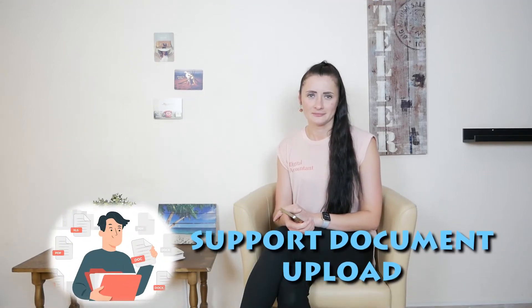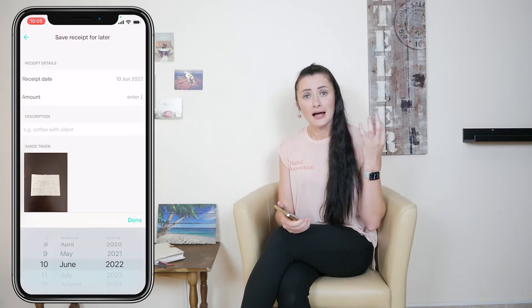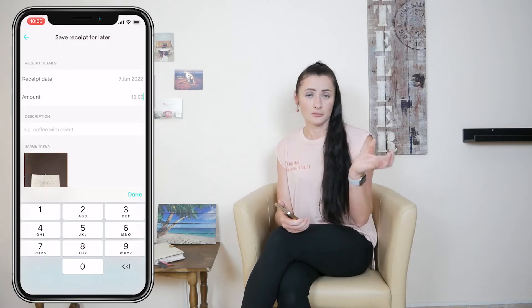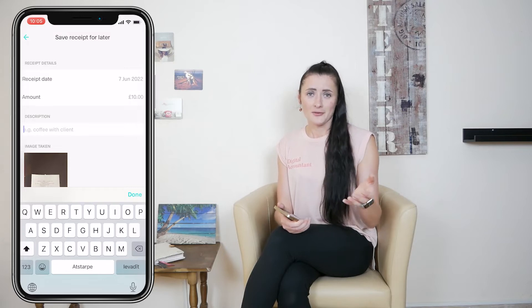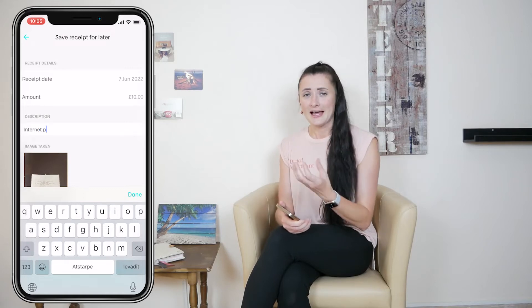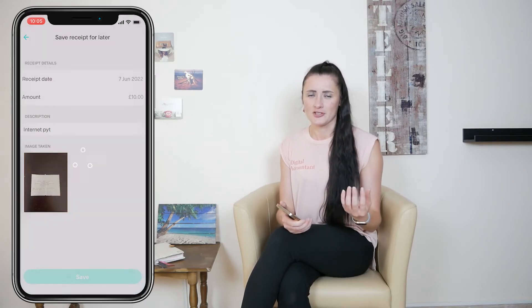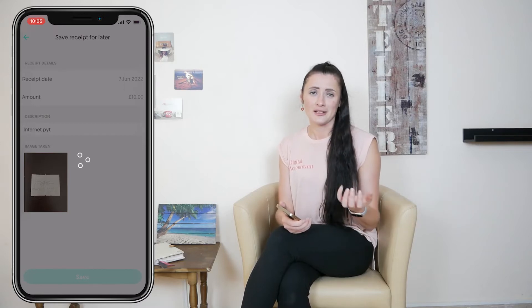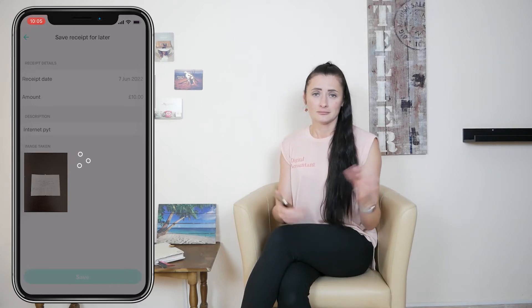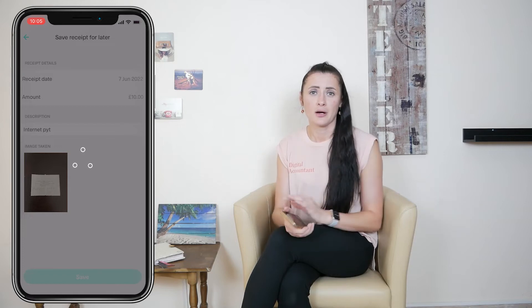Save receipt for later. Coconut Accounting Software allows you to save receipts — take a picture on your phone and attach it to your accounting software by providing the date, amount, and a short description, so you can allocate it later to one of your transactions. As you know, if you pay with a credit card, your transactions will not appear straight away in your bank feed and it might take a couple of days to come through. Once the transaction does come through, you will be able to allocate the saved receipt and post this transaction as part of your self-employed business.